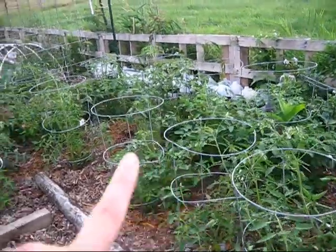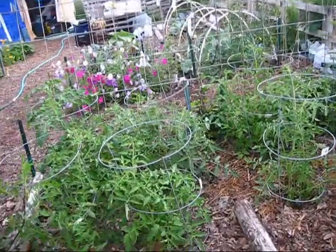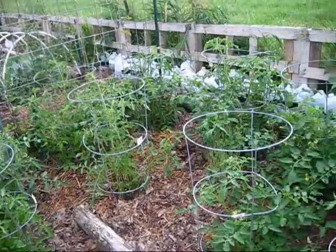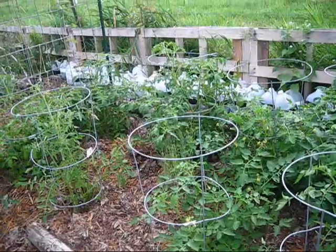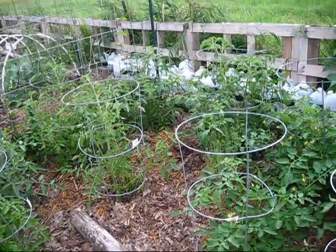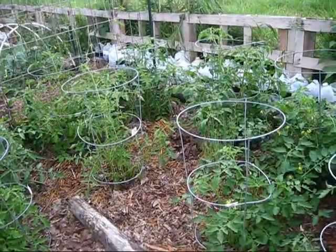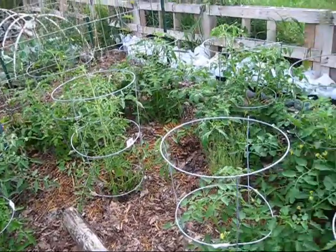These are all Roma tomatoes. I use cages for the Roma tomatoes because they are a determinate type — they grow as a big bush, and that's it. So I support the bush with these heavy duty wire cages for now. I'm hoping eventually within the next year or so to actually build a bigger cage, because even though these are heavy duty, for as big and bushy as Romas can get, they're still kind of flimsy and will eventually fall over. But it's a good starting point.